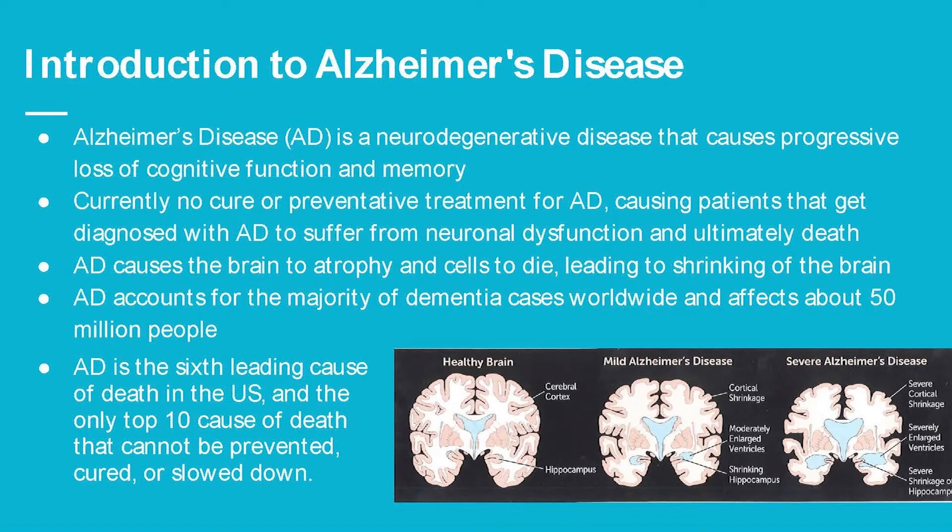Alzheimer's disease causes the brain to atrophy and the cells die, which leads to shrinking of the brain as you can see here. This is a healthy brain and this is a brain with severe Alzheimer's disease — many parts are shrinking. Alzheimer's disease accounts for the majority of dementia cases worldwide and affects 50 million people, and is actually the sixth leading cause of death in the U.S.